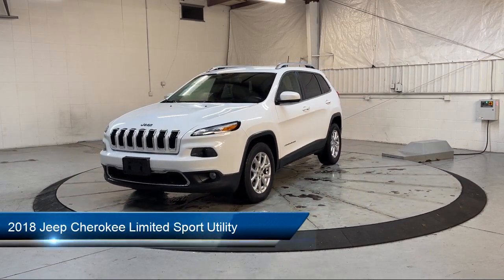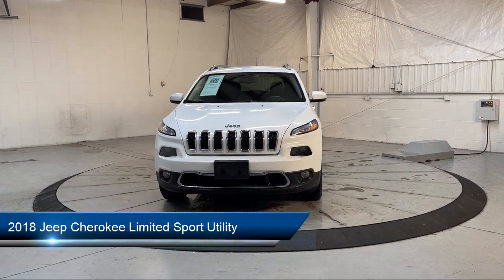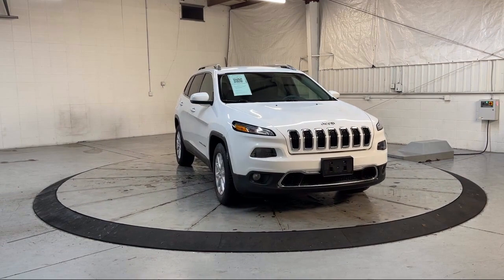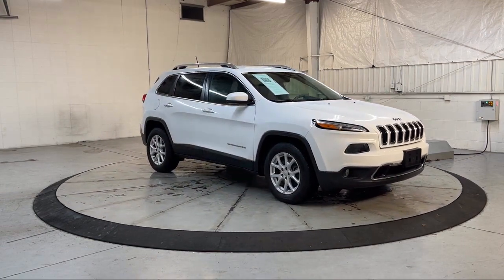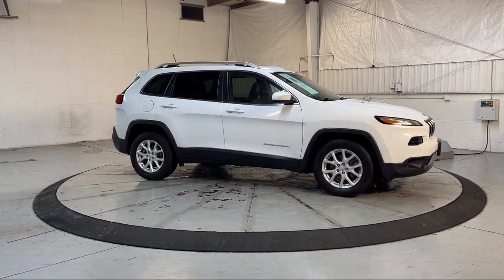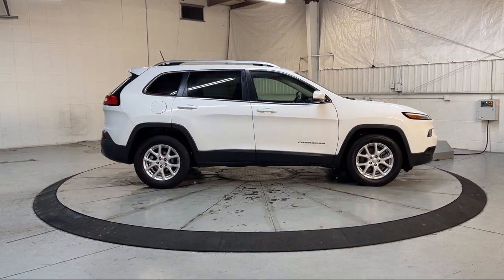It comes equipped with Keyless Entry, Bi-Xenon HID Headlamps, Heated Front Seats, Park View Rear Backup Camera, Sirius XM Satellite Radio, Uconnect Access Emergency Communication System, Garage Door Transmitter, Roof Rack, Electronic Stability Control, Speed Sensing Steering, and much more.